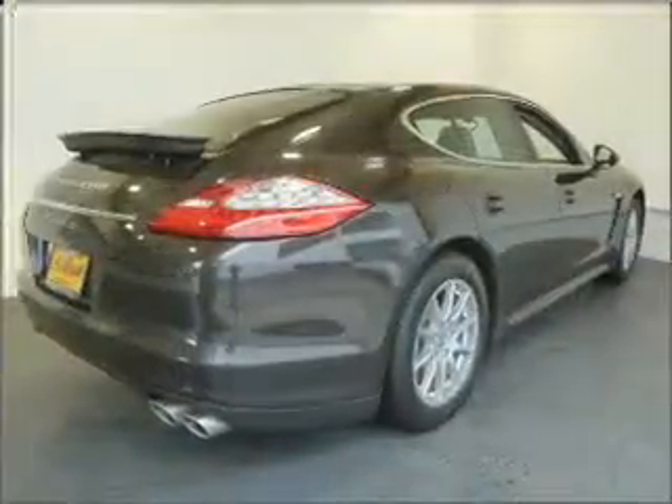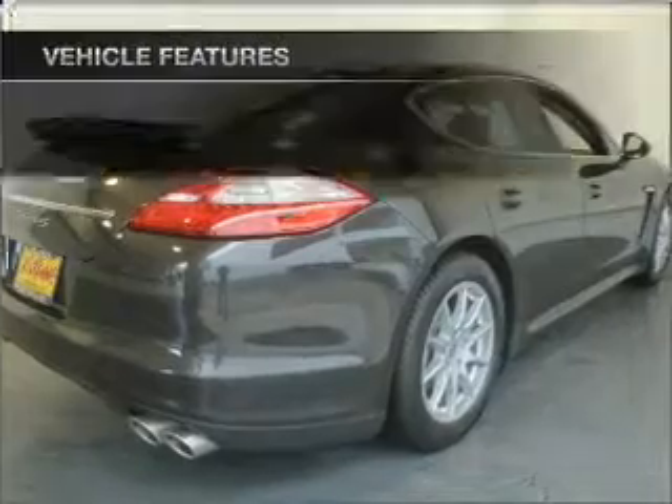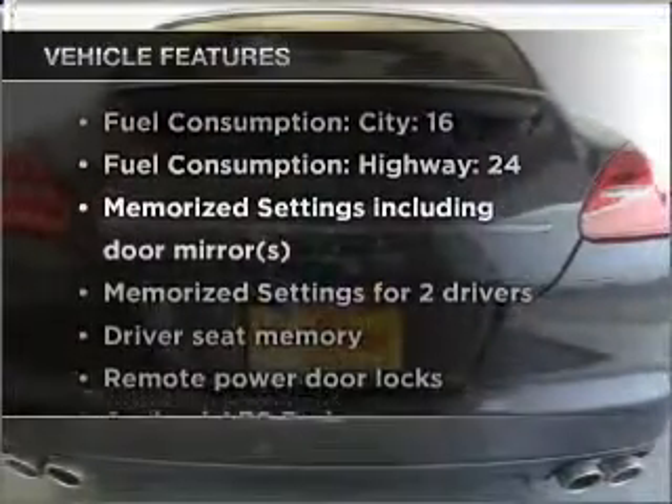There's nothing like a sunroof on a nice day. Pamper yourself with memory settings. Plus, enjoy these notable features that are included in this vehicle.